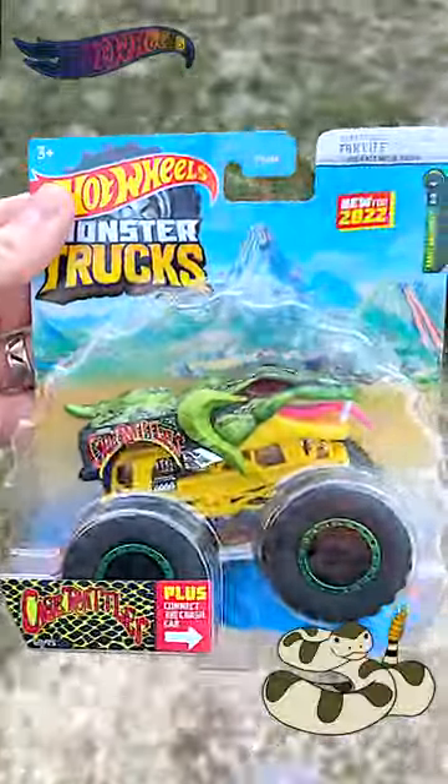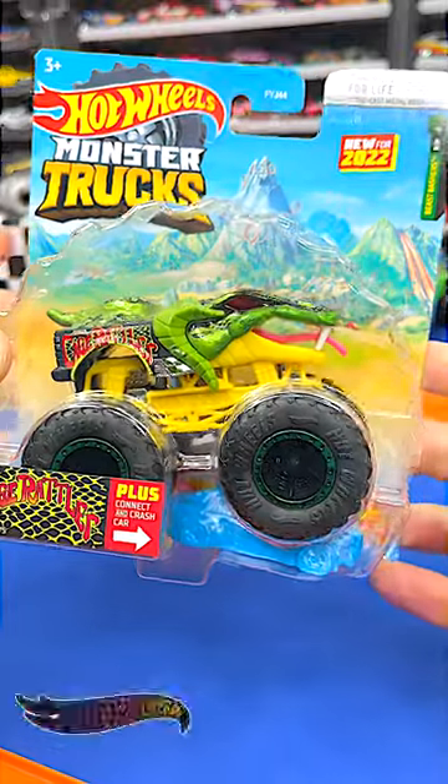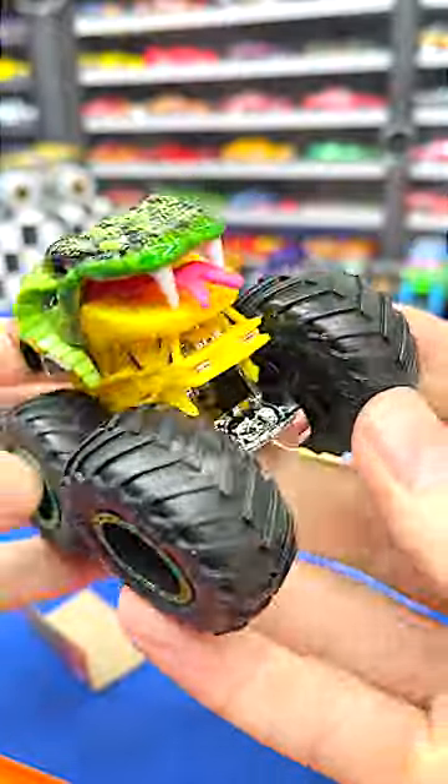Oh man, look what I just picked up from Walmart this morning. It's the Cage Rattler. I've really been looking forward to getting my hands on this truck. Let's open this up really quick. How cool is a rattlesnake monster truck? Check out those fangs and that tongue.